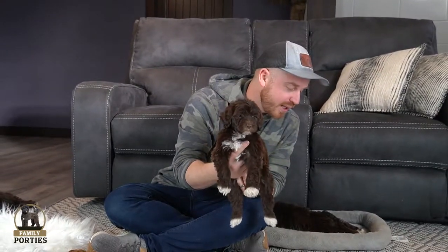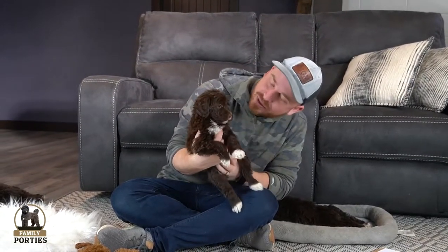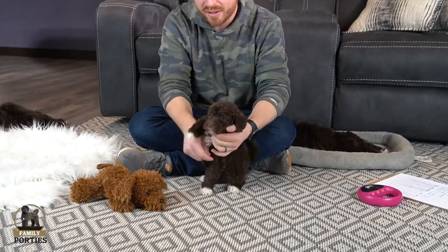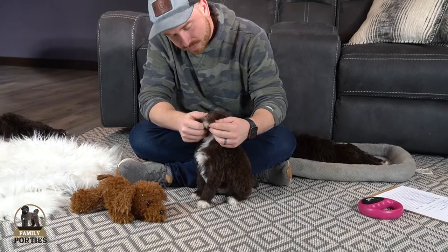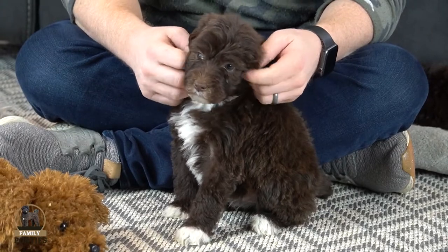A lot of them right now are just conked out sleeping, and again most of them aren't too different personality-wise, so it's understandable if it's going to be a challenge to pick. Next we have Mocha — she is a female. All four of her paws are pretty symmetrically marked with white socks on the tips, she has a nice white on the chest and on the chin. She's going to be a beautiful chocolate Portuguese water dog and will make a great family pet.